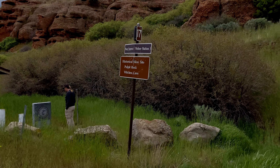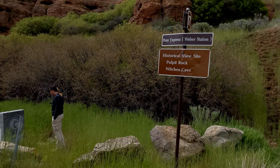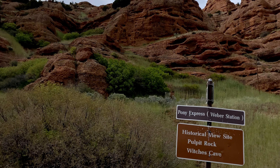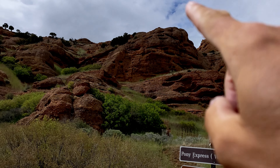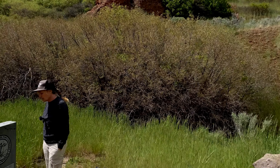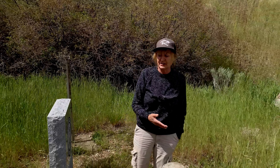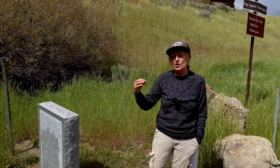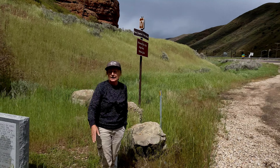This is Weber Station historical viewsite, site of Pulpit Rock where it once was — and the Witches Caves. The highway is just behind us but the way the sound works it makes it sound like it's up on top. Weber Station was also a home station, which meant Pony Express riders didn't just stop here to change horses and carry on. These stations were built every 75 to 100 miles, and that's where the riders would call home for a few days, recuperate, and then either go back the way they came or continue further down.